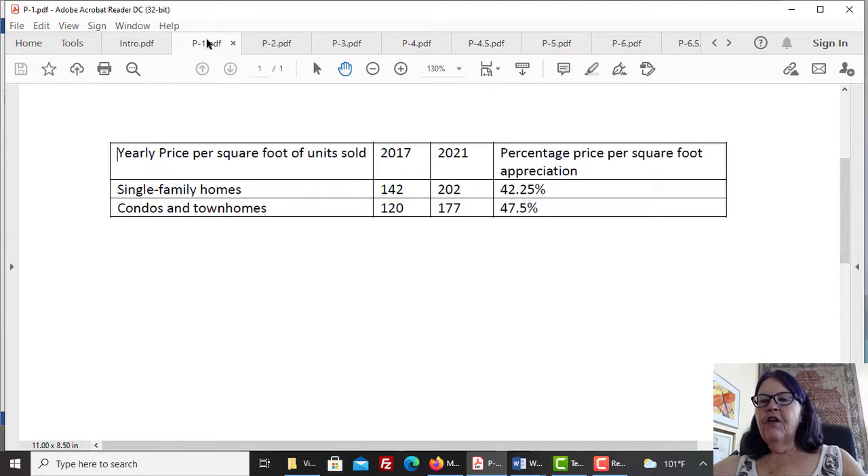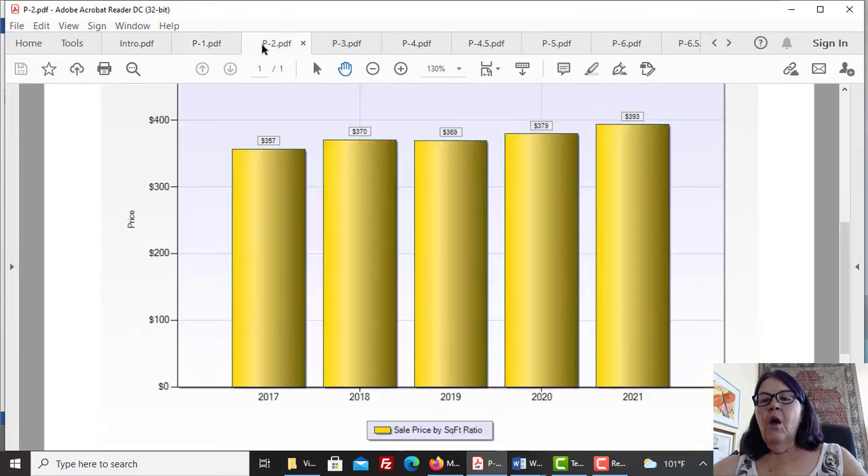The price per square foot of single-family homes has appreciated by 42.25% since 2017. Condos and townhomes have done a little better and have appreciated by 47.5% since then. While residential high-rise condominiums have only appreciated by 10.8% in the last five years, about 6.5% has happened after COVID-19. Condo prices are going up and we predict at least high single-digit price appreciation in 2021.